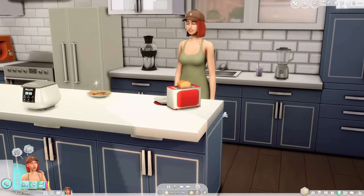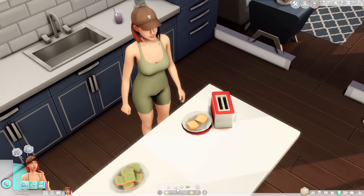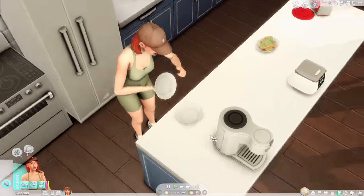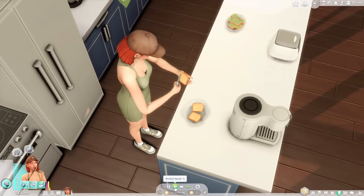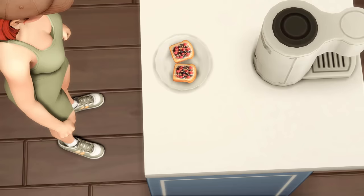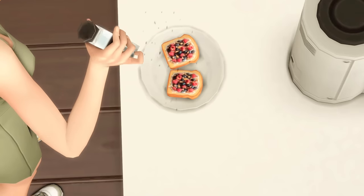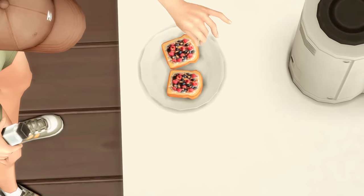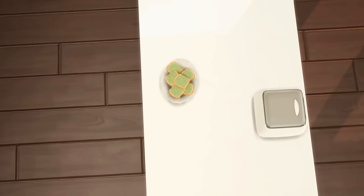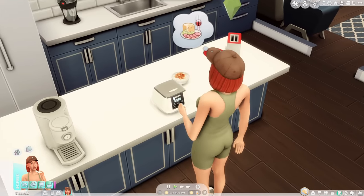Logan grabs some ingredients from the fridge and plops the bread into the toaster. I love that it's fully animated — it actually pops up. Once she has the toast on the counter she garnishes it, and up close you can see how realistic it looks. The salt and pepper on it seems a little weird, and it kind of looks like cereal, but the avocado toast looks absolutely amazing.